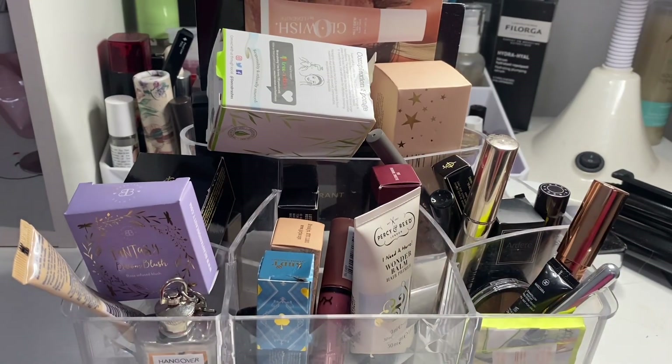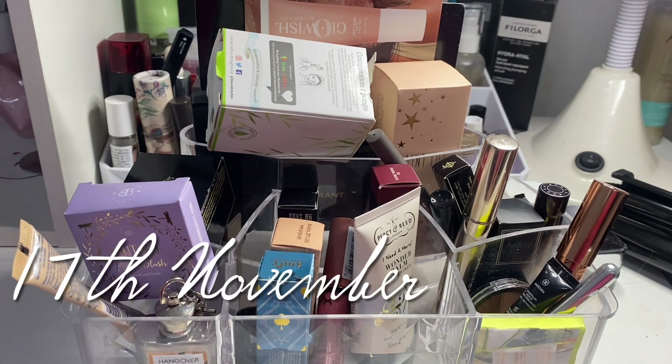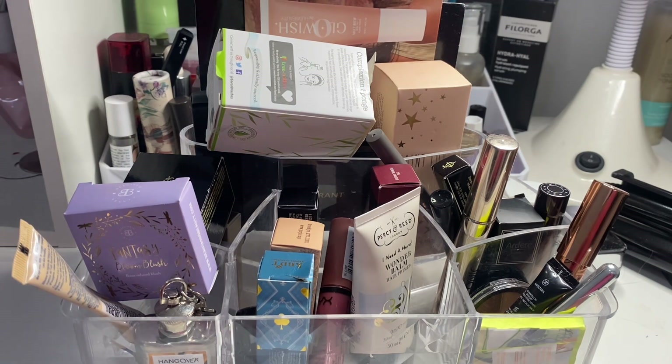Hi guys, welcome back to my channel. It is my next weekly Shop My Stash video — a bit of an update on last week's selection and then choosing some makeup for the next week. I'm a couple of days late getting this up, but you know, that's just life. I hope you're all doing well.